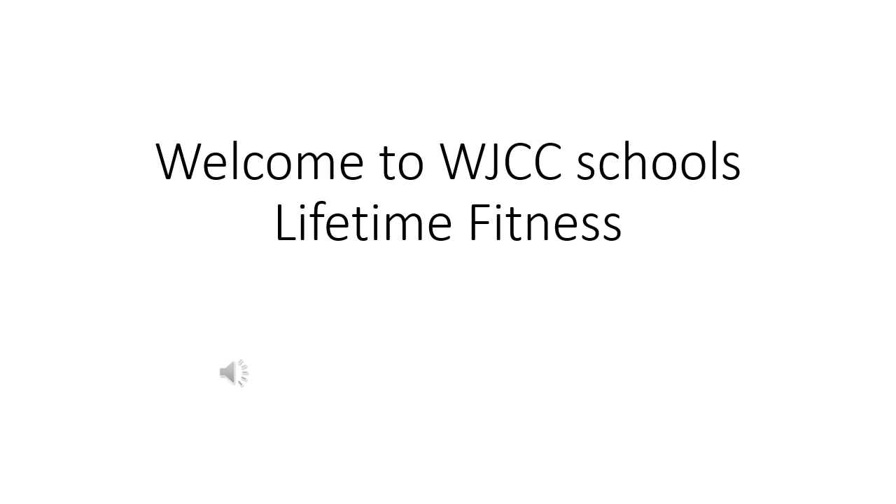Hi, I'm Mr. Brungett. I'll be sharing some information with you today about our Health and Physical Education II class as well as our Lifetime Fitness class. If you have any questions, please feel free to reach out to any of the Health and PE teachers at any of our high schools and we can share the information with you.